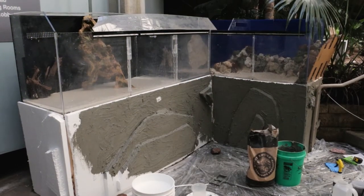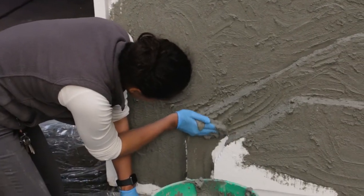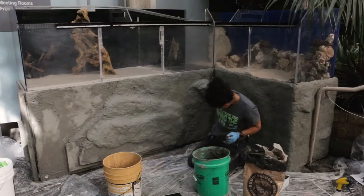We're utilizing a space in the Discovery Center that has mostly just had plants in the past couple of years, but we thought we would add something really special to that space by giving the terrapins an exhibit. We started from the very beginning building a stand for our two exhibits to sit on.